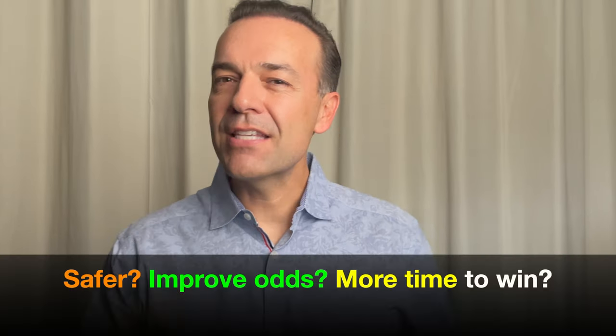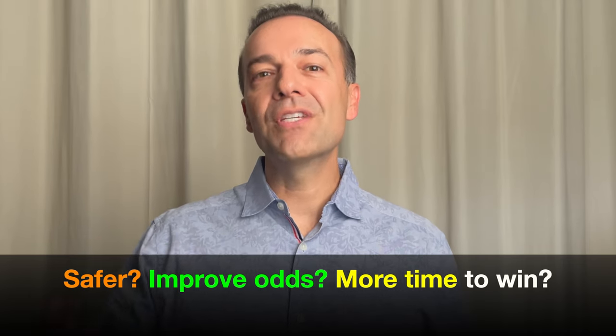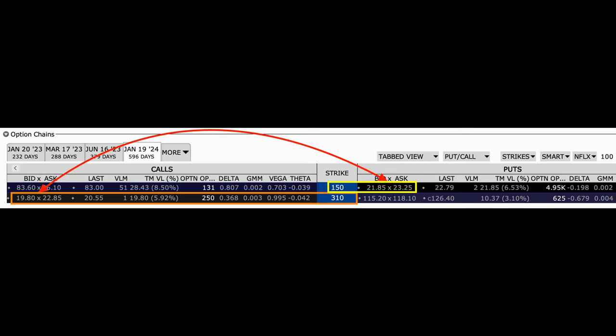But could we use the king of options — LEAPS options — to do better than that? Could we use them to allow us to be in a safer trading position, increase the odds of winning on this trade, while also giving Netflix time to rebound in price? Now we're looking at the January 19th, 2024 option chain. Notice this option expires in 596 days, or about a year and a half from right now. I've taken out a bunch of strike prices and I'm just going to show you two of them: the $150 and $310 strike prices. Notice how we use LEAPS options to put a trade together that gives us better odds of winning.